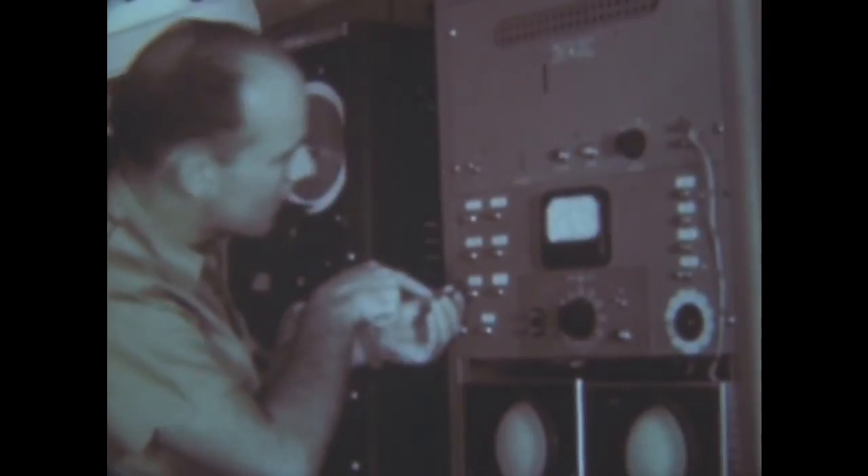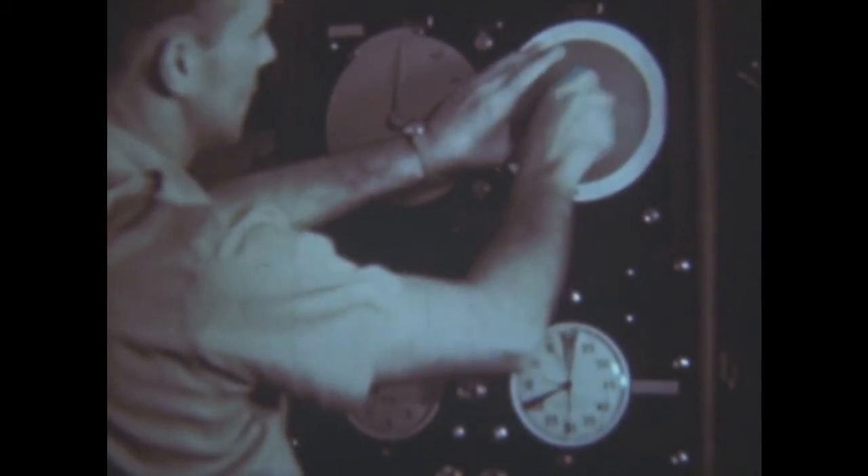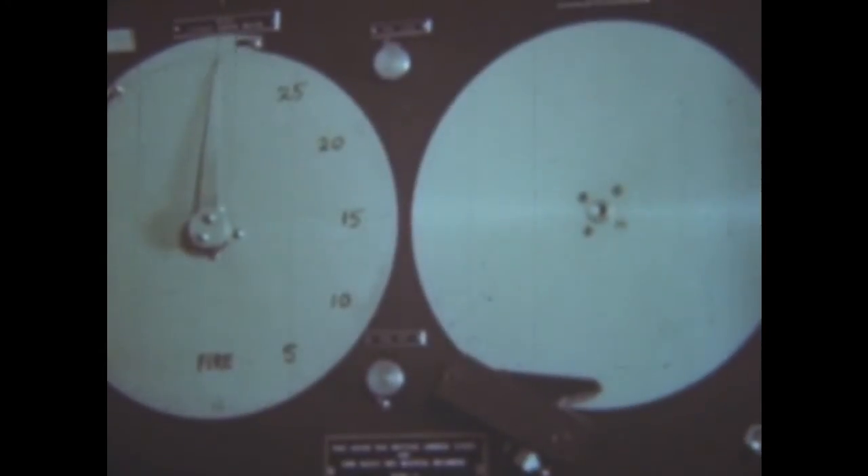As H hour approaches, generators are started, transmitters warmed up, graph cards on time recorders changed, and everything made ready for the blast.